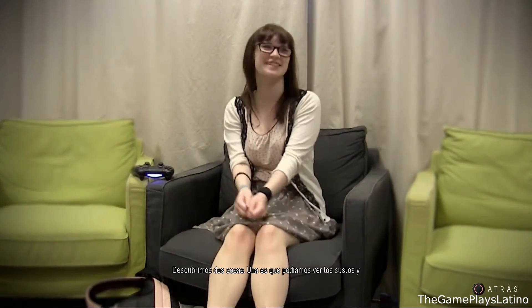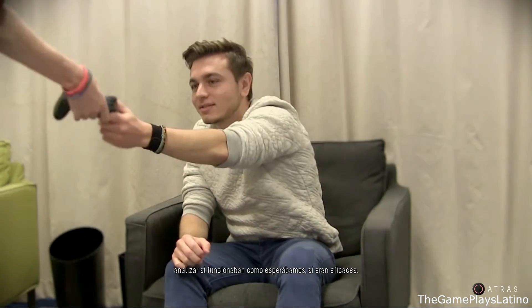There are two things we found. One is we could look at the scares and analyse if our expected scares were working effectively — were people shrieking and covering their eyes, or were they getting an emotional response? Being scientific about it means we strip out people's opinions about whether things are working or not. We've got data, and we look at the data.